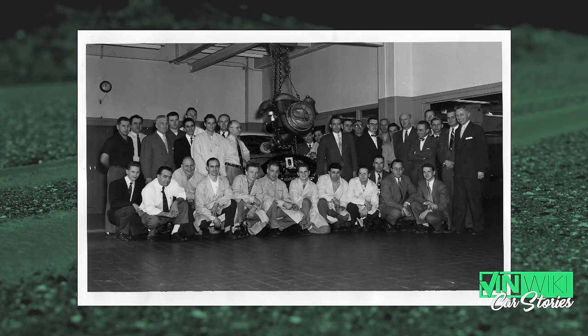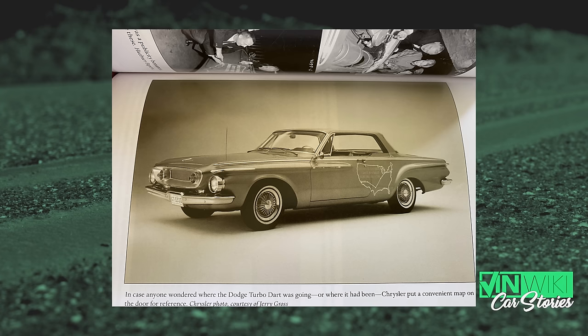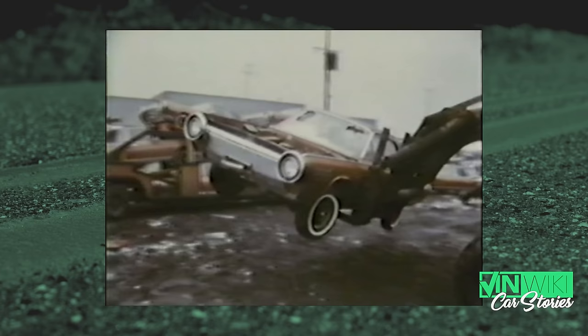The bronze Ghia turbine car — they built 55 of those, 54 bronze and one white. When the cars were imported from Italy, Chrysler had a choice: pay full import duties or bond them and guarantee they'd be shipped back or destroyed. They only paid to keep about 10 of them. The other 46 were crushed and burned at a scrapyard in Romulus, Michigan.